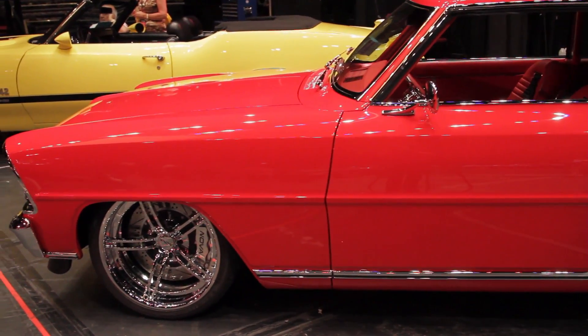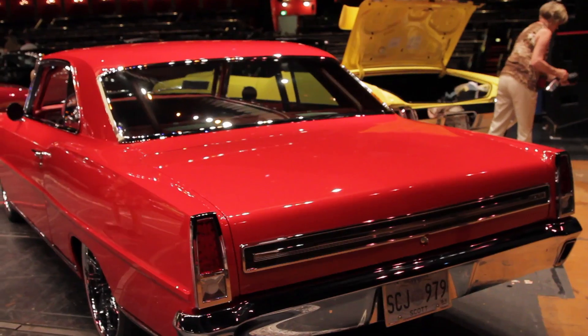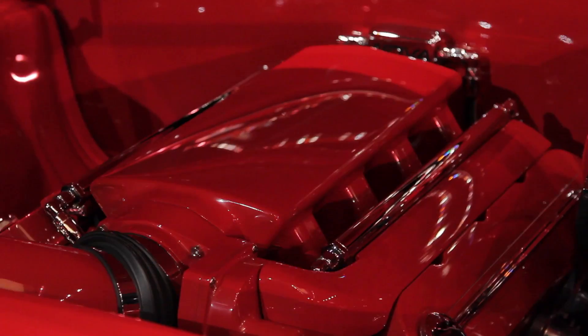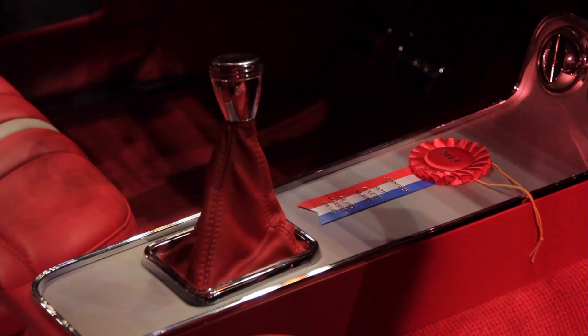Everything just kind of came together. Jesse and Jeff, who are the owners, worked with me really well and came up with some great ideas on the car. What about under the hood — talk about your engine and transmission. Just an LSX engine, nothing out of the ordinary, just all cleaned up and detailed. And a T56 six-speed transmission.